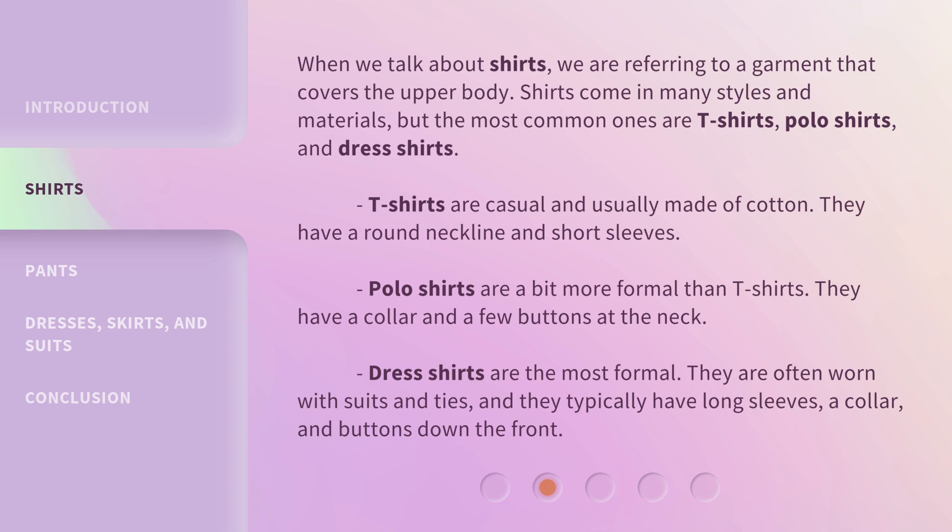T-shirts are casual and usually made of cotton. They have a round neckline and short sleeves. Polo shirts are a bit more formal than t-shirts. They have a collar and a few buttons at the neck. Dress shirts are the most formal. They are often worn with suits and ties, and they typically have long sleeves, a collar, and buttons down the front.